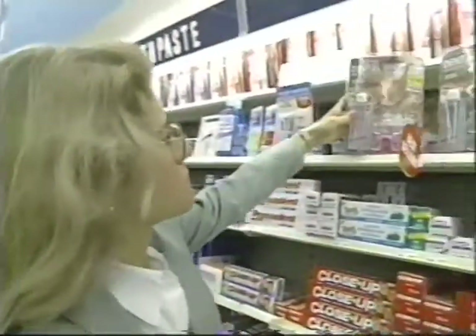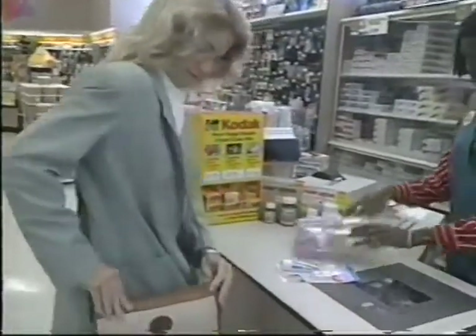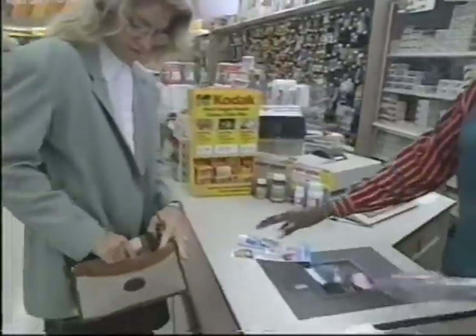Cosmetic dentistry is one of the fastest growing fields in the industry, and for many patients, teeth whitening is a top priority. Realizing consumer demand, many companies began marketing over-the-counter bleaching kits as miracle cures for badly stained teeth.